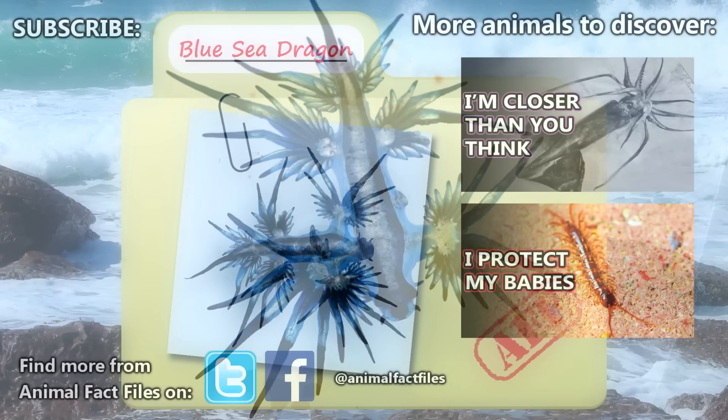For more facts on blue sea dragons, check out the links in the description. Thank you to Shweta Zakhar and Twisted Bonnie for today's request. Give a thumbs up if you learned something new today, and thank you for watching Animal Fact Files.